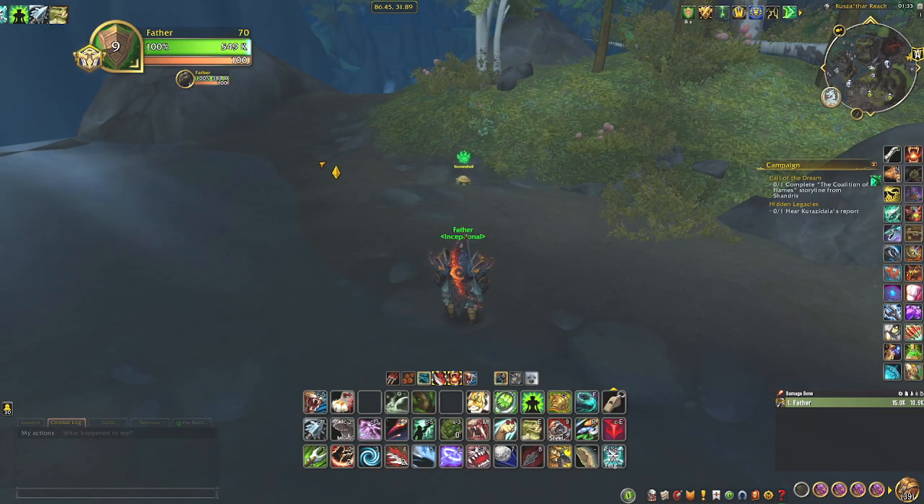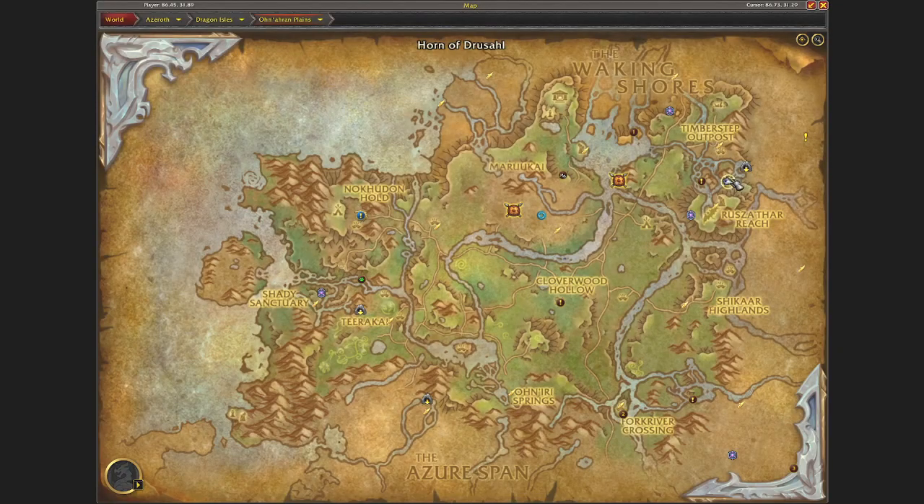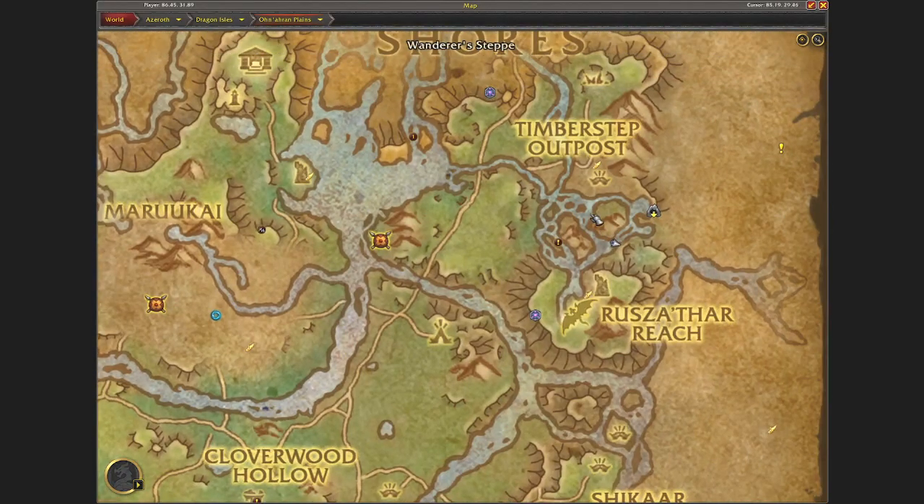Hi and welcome. Today I will show you where I found the Stoneshell Battle Pet for the Dragon Isles Safari Achievement. I found it located right here in the Northern Plains at this location.